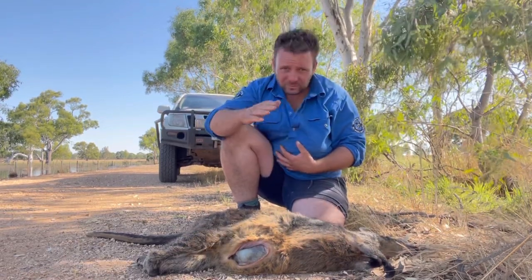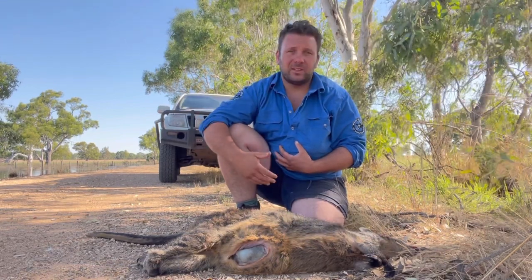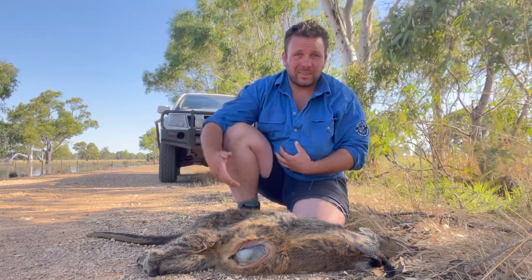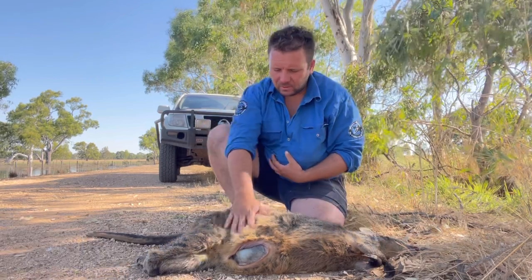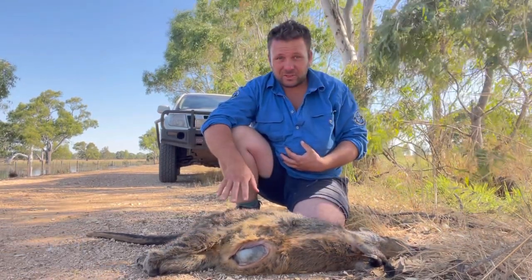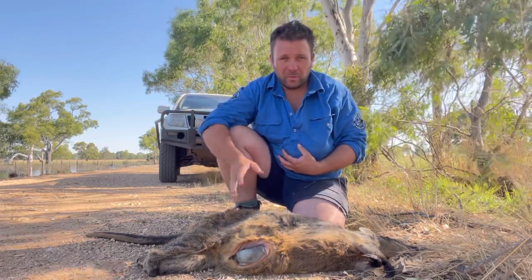If not, ring the wildlife carer and explain the situation: 'I've got a deceased female wallaby, she's got one teat longer than the other — does she have a baby here? Is there somebody that could come and help me?' When you assess that, you'll be able to tell if one teat's longer than the other. If they're both the same, treat as a male — basically spray paint it or move it well off the side of the road.